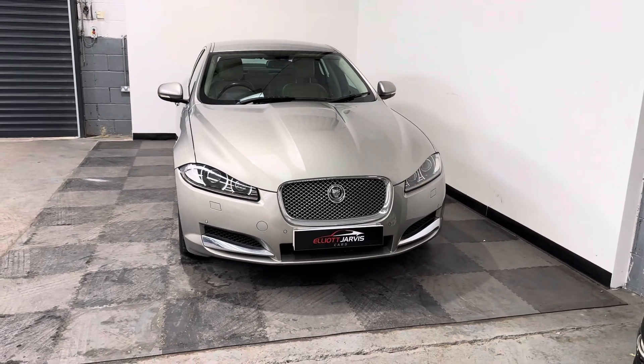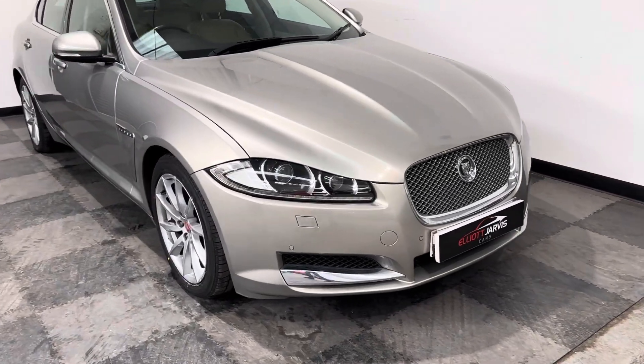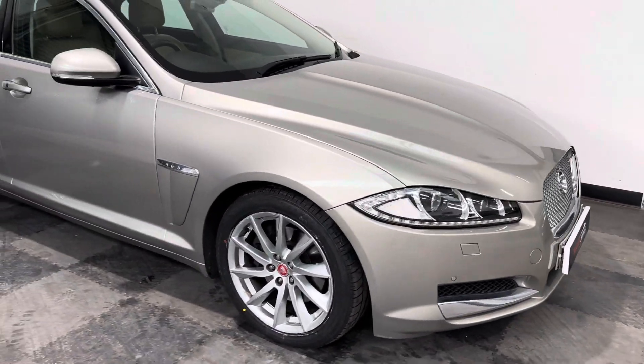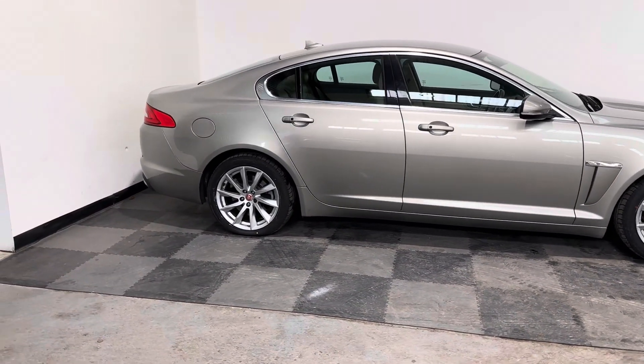Obviously this one's got those stunning LED front lights, strip lights around the headlights, along with the Xenon headlights. And those beautiful 19-inch turbine alloys.